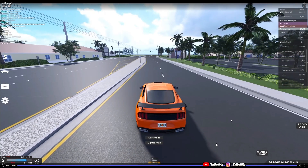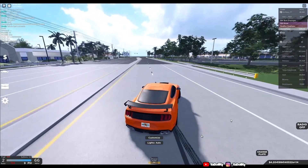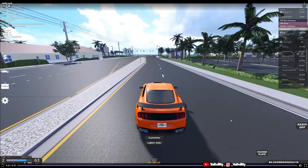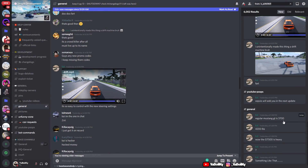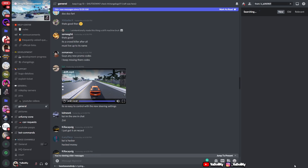This is fire. Check out this guy in chat. Look at how much money he has — a zillion, oh my gosh. I unintentionally made this thing a drift machine, bro. Please keep that — that looks fire.